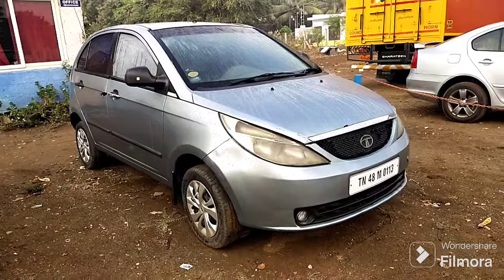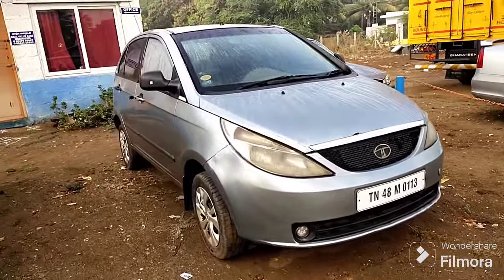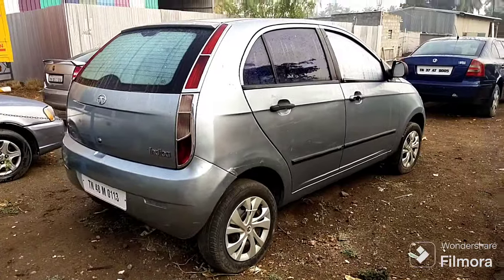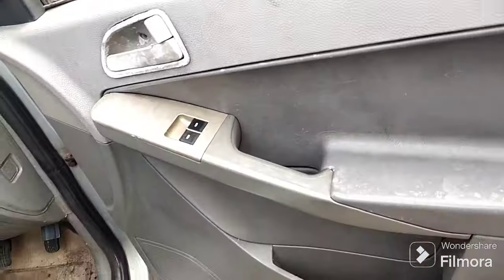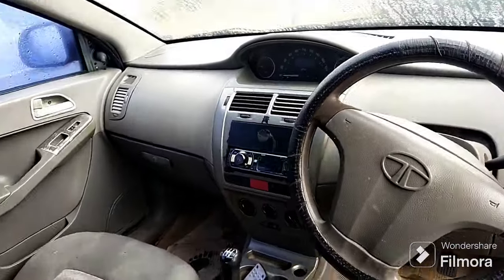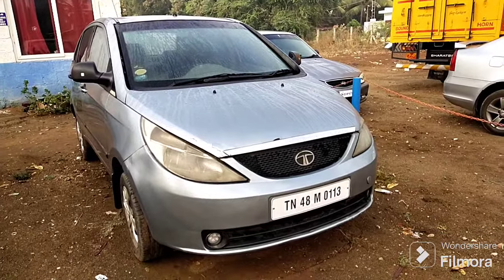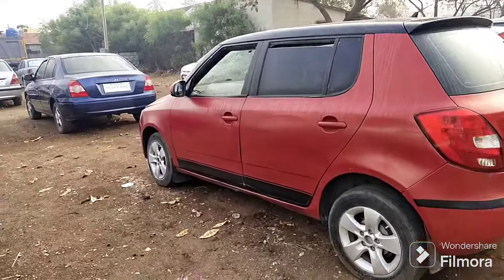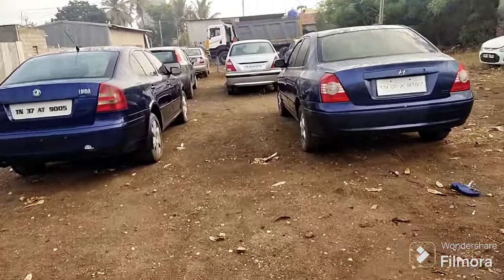So diesel and TDE engine — price is $99,000 fixed price. This one is $99,000 fixed price. Power steering.